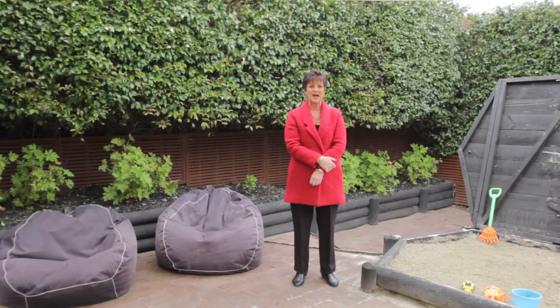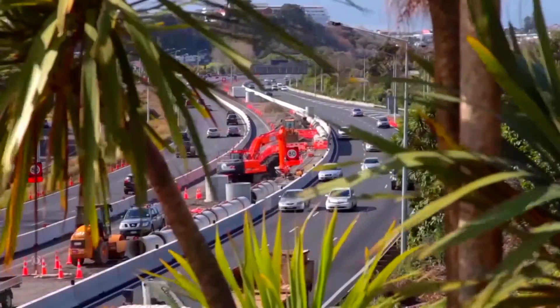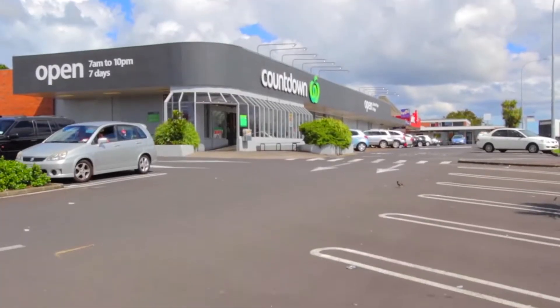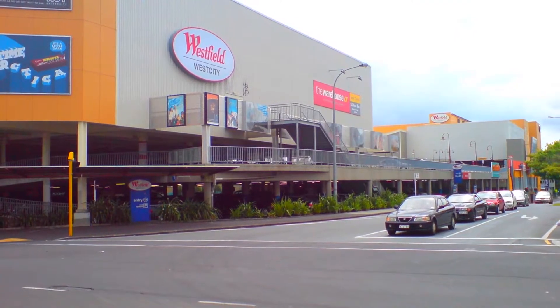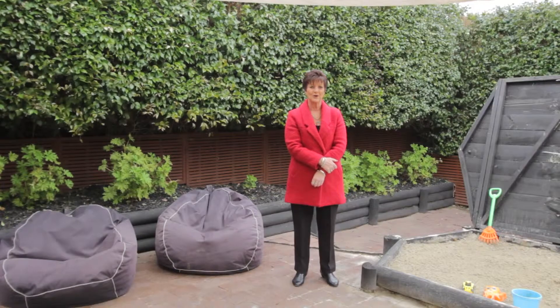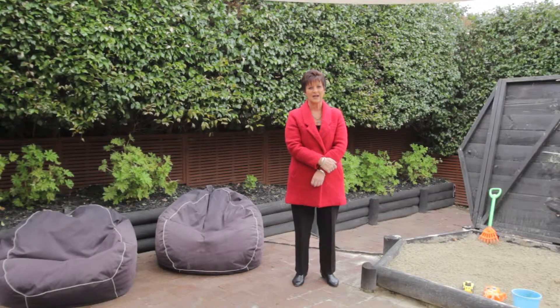The property is situated close to parks, the motorway, Countdown supermarket, and only a short drive down to Henderson's Westfield Shopping Centre. Public transport is at the top of the road, so it's an easy commute into town.